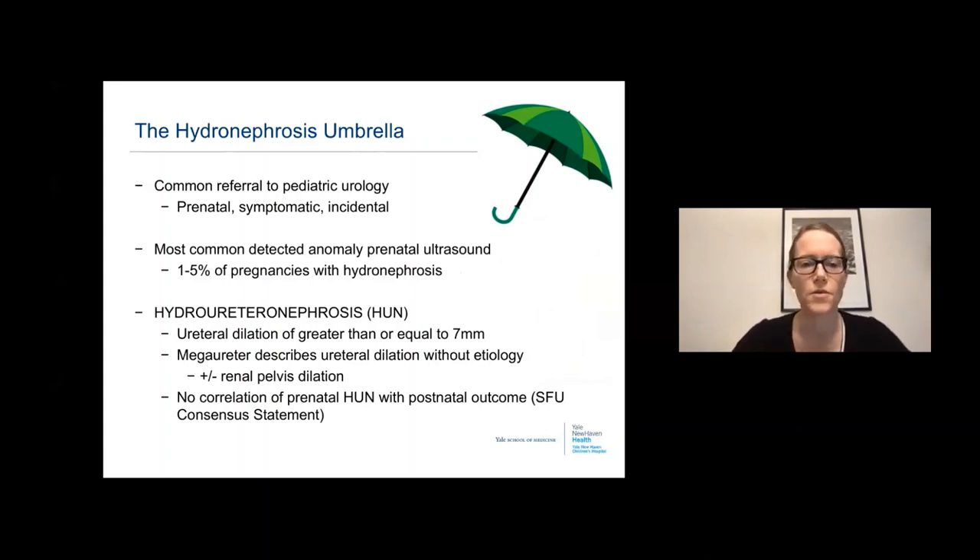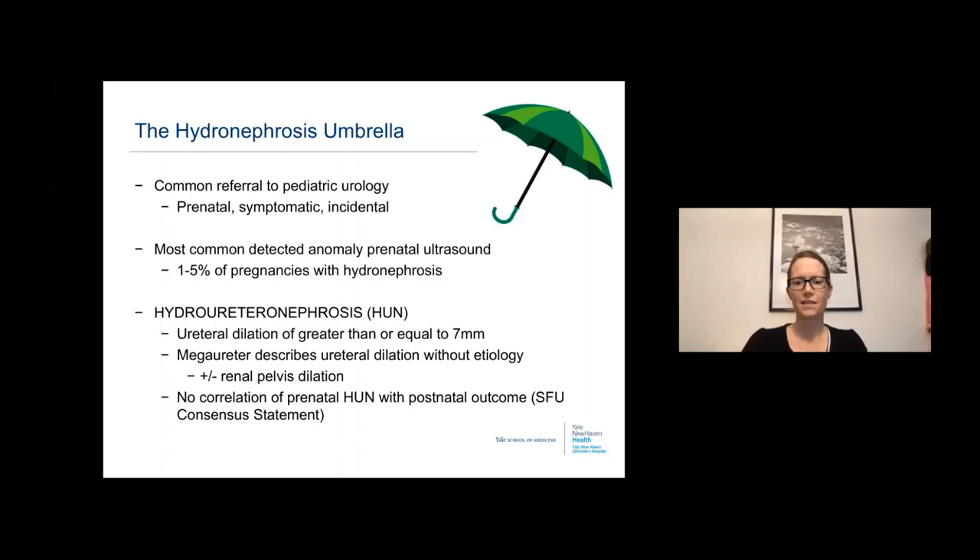Hydronephrosis is one of the most common things we see in pediatric urology. Patients can present prenatally, symptomatically in childhood or adolescence, or incidentally on imaging. It is the most commonly detected anomaly on prenatal ultrasound, and approximately 1 to 5% of pregnancies have children with hydronephrosis or antenatal pylectasis. Hydroureteronephrosis falls under the same umbrella, with a well-accepted definition of a ureteral diameter greater than 7 millimeters, just above the upper limit of normal of 6.5 millimeters.